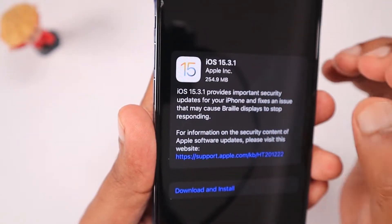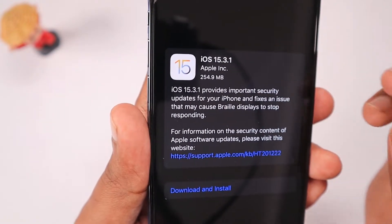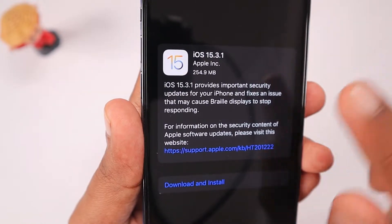When it comes to iPhone and iPad, it is kind of a minor update, so it is not going to bring any changes to your battery performance or anything.